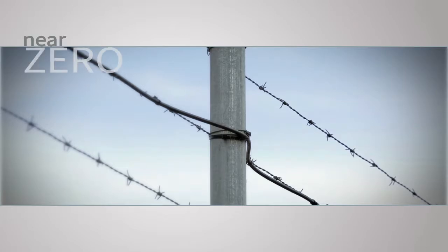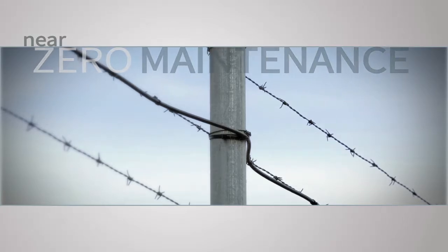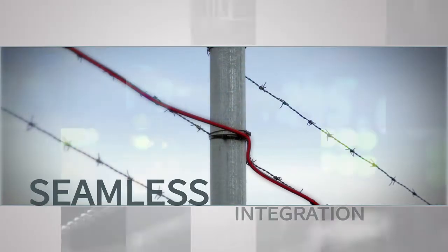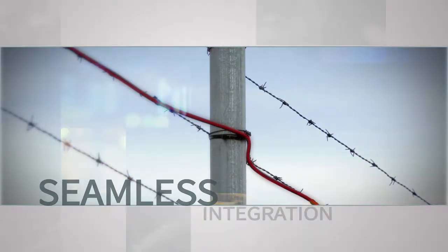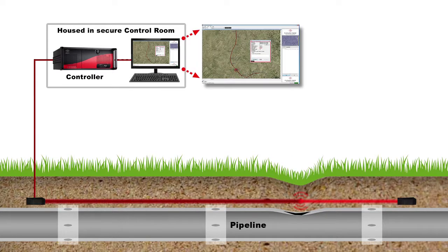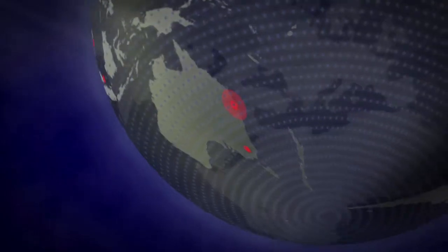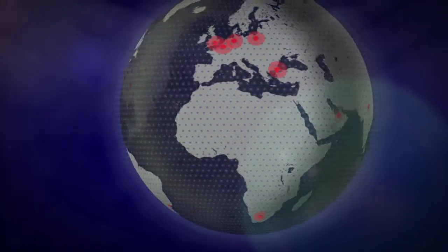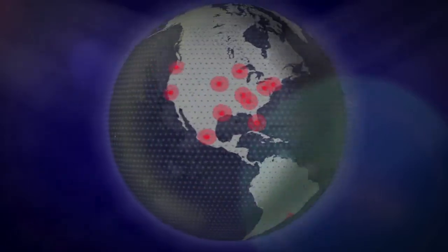Requiring near zero maintenance, FFT's fiber-optic pipeline protection solutions integrate seamlessly with third-party sensors and software, distributed temperature sensors, and fiber-optic leak detection solutions, and are supported by a growing network of sales and technical support offices and accredited partners across the globe.